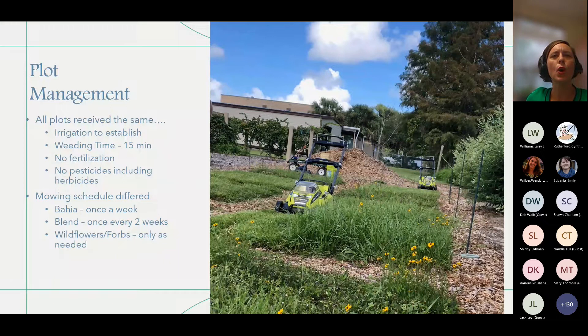We irrigated the plots to establish them and then turned that irrigation off, trying to simulate the worst water management situation where we cannot water at all. We did have to water about three times because we got really droughty and were afraid we might lose the plots — but three times in a year and a half is a lot better than once a week. We spent hours weeding these plots initially and had so much weed competition that we thought nobody would do this, so we had to rethink establishment. We ended up weeding monthly for 15 minutes each plot.